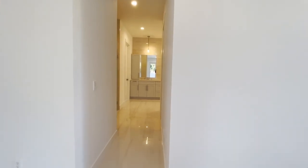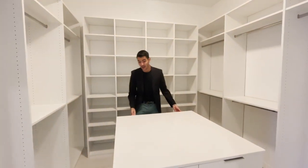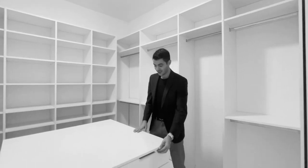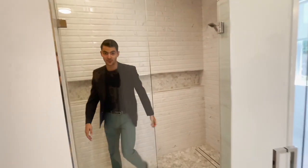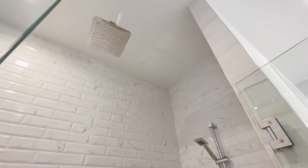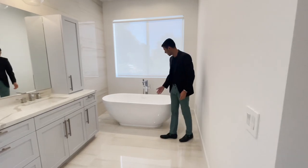In the master suite, the first room you enter is your walk-in closet — ready for you with a nice island inside. Then you have your shower, where you can sit and enjoy a rain shower right above you, along with a handheld shower head and body shower jets.